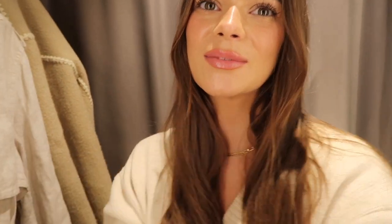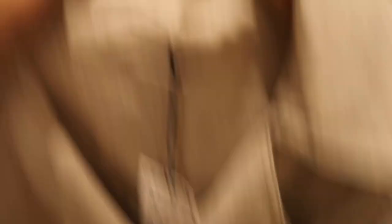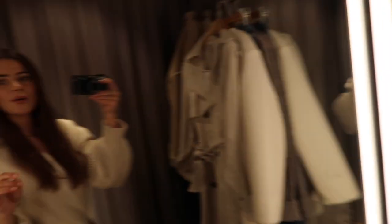I am now in London, in the And Other Stories changing rooms. I picked out a bunch of stuff that is very spring vibes and I'm very excited about it. I'm going to try them all on and show you. I've got a linen trench, a wool boucle little jacket, a lovely oatmeal cardigan, a navy blue dress, some jeans because I'm looking for a more oversized pair, and a really simple knit in a colour I love.